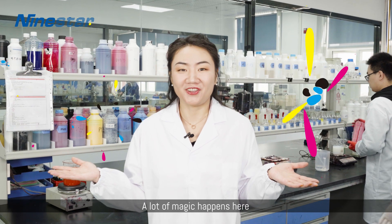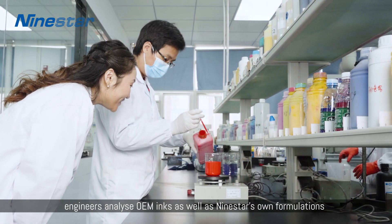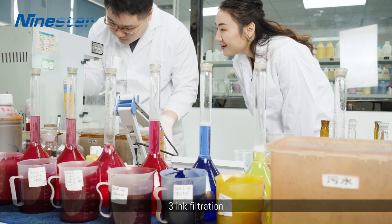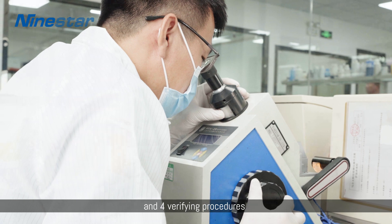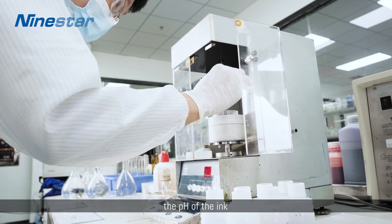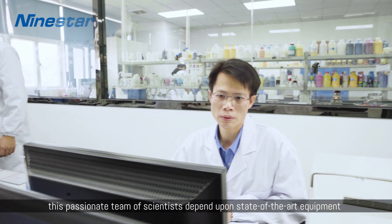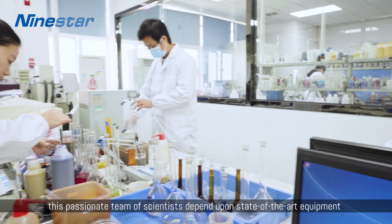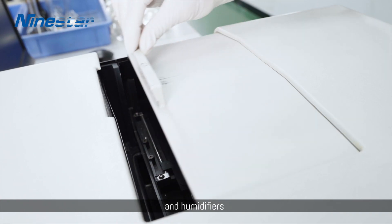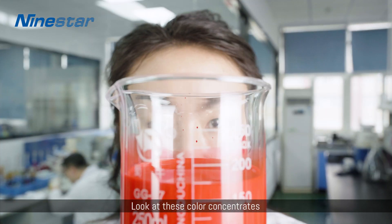A lot of magic happens here. In this advanced lab, engineers analyze OEM inks as well as Nine Star's own formulations. 17 unique characteristics, ink filtration, and four verifying procedures must be defined and controlled — checking the color gamut, the pH of ink, measuring surface tension, and controlling ink viscosity. This passionate team of scientists depends upon state-of-the-art equipment like electrostatic particle size analyzers, spectrometers, and humidifiers to deliver comparable results with the OEMs.